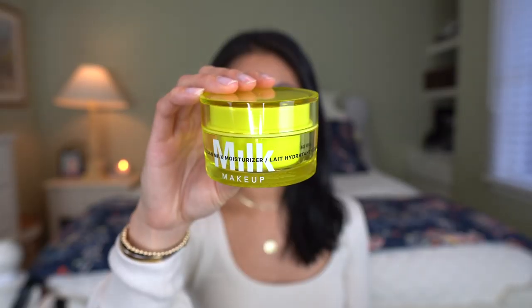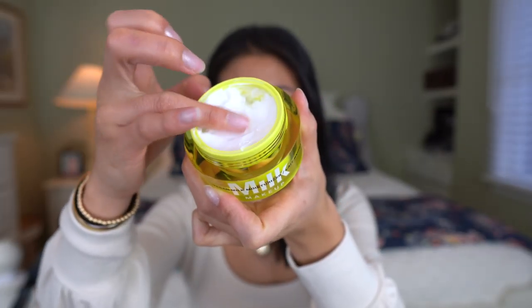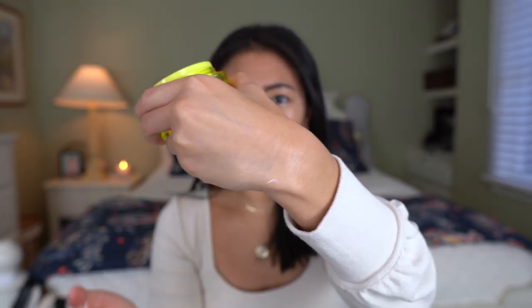I already did some of my skincare but didn't apply moisturizer yet, so let's dive into the look. We're starting with the Vegan Milk Moisturizer from Milk. This moisturizer is a luxe daily moisturizer with a rich blend of vegan milks to instantly quench skin. It has a milky but non-greasy formula and leaves my skin feeling soft, smooth, and nourished all day. I have super oily skin and I really enjoy this moisturizer morning or night.